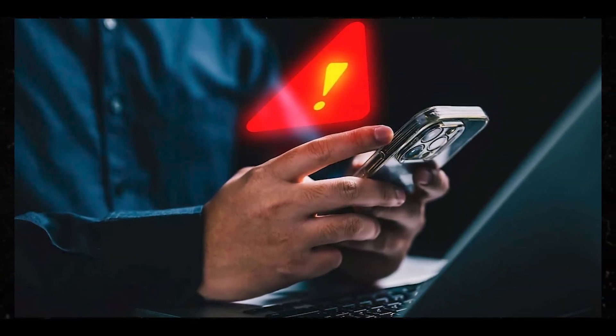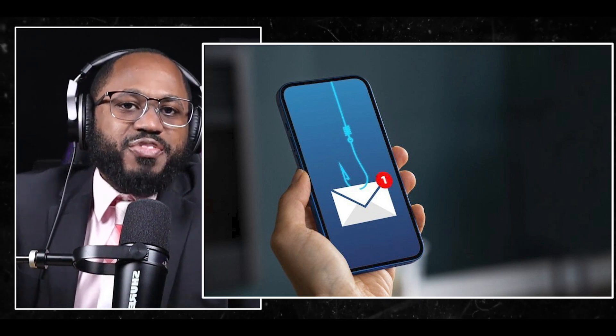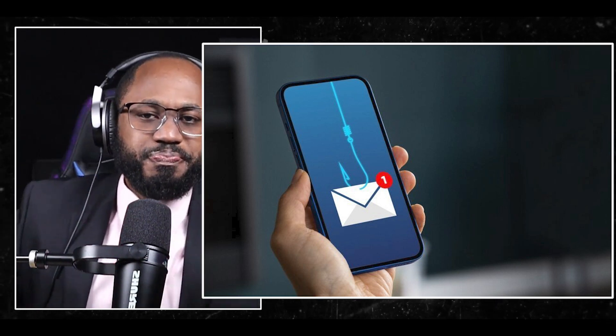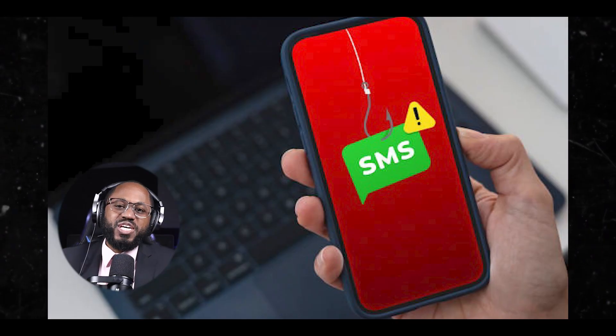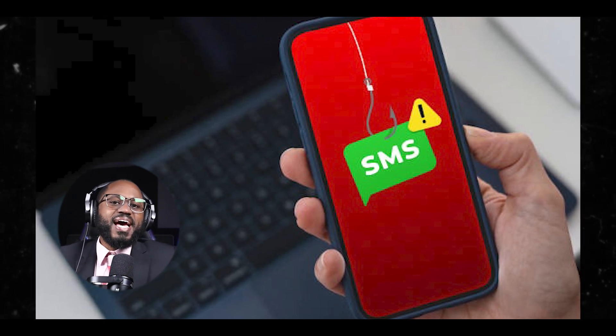Phishing attacks on phones are a common and effective method, very easily executed by a hacker, and they allow hackers to gain unauthorized access to personal information. There are different types of phishing attacks, so don't think that as long as you don't click anything, you're safe. You have SMS phishing, also called smishing, which uses text messages to trick users into clicking malicious links, downloading malware, or providing sensitive information.